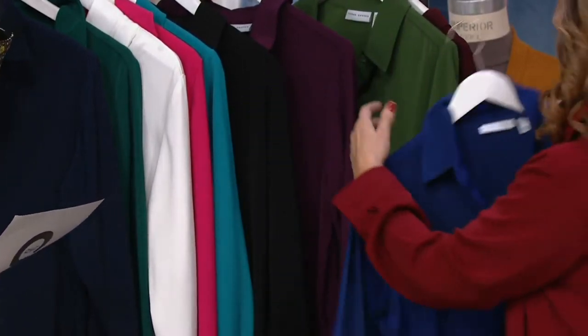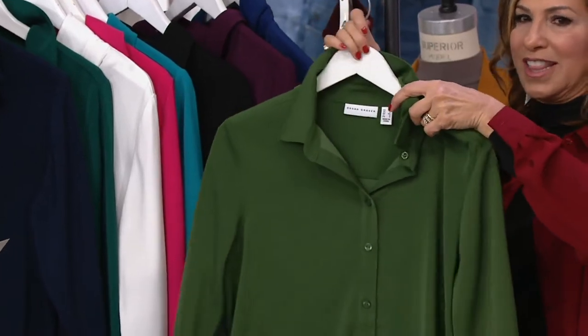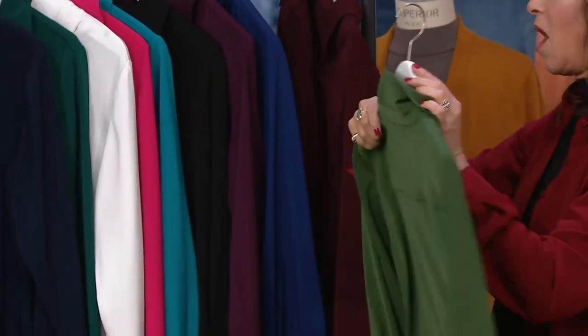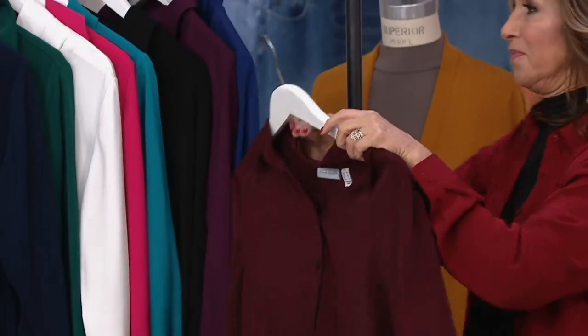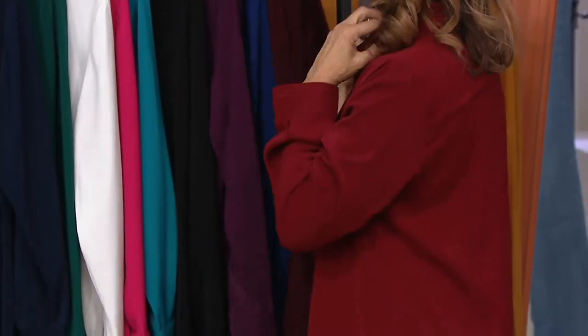Fewer than three dozen in twilight blue. Safari green — you must have the green — fewer than two dozen. I might pop that one on. And then the rich wine. And then the one that I'm wearing — that's the garnet.